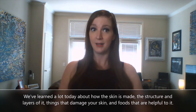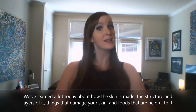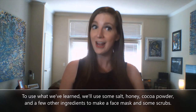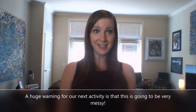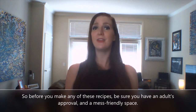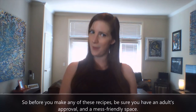This is why cocoa powder does such a good job of soothing and repairing your skin. We've learned a lot today about how the skin is made, the structure and layers of it, things that damage your skin, and some foods that are helpful to it. To use what we've learned, we're going to use some salt, honey, cocoa powder, and a few other ingredients to make a face mask and some scrubs. A huge warning: this is going to be very messy, so before you make any of these recipes, be sure you have adult approval and a mess-friendly space.